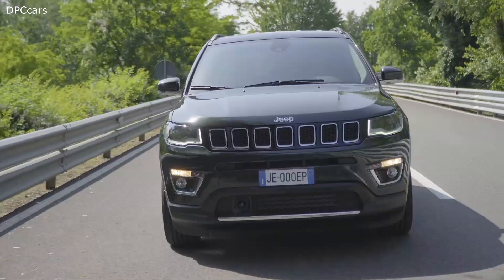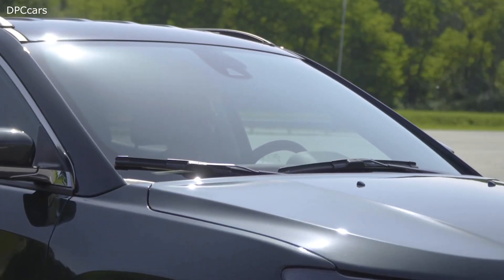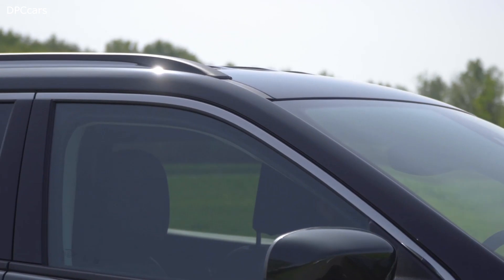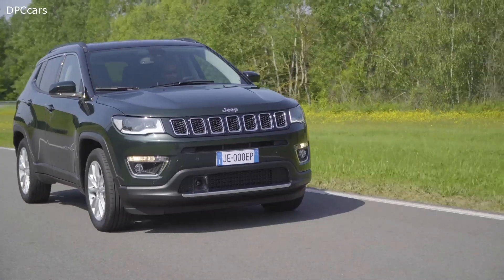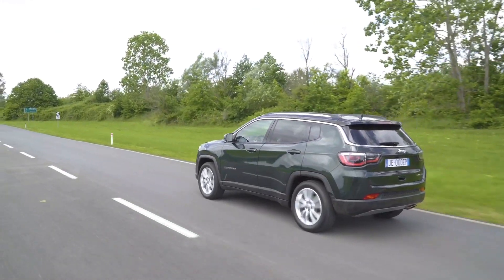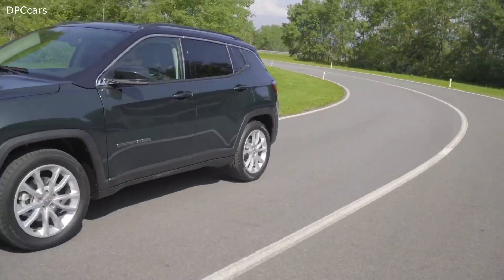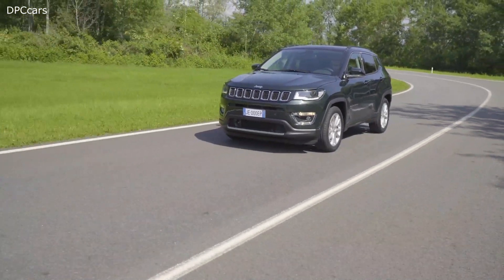Compass's new 1.3 T4 is a responsive, efficient, and eco-friendly engine that complies with Euro 6 regulations. It represents a new step forward in the Global Small Engine family development and opens the door to further evolution in Jeep's propulsion systems.